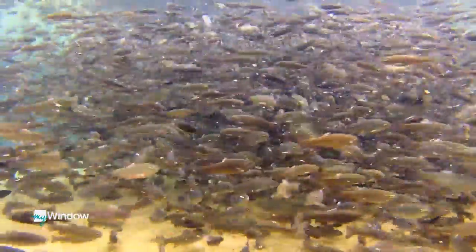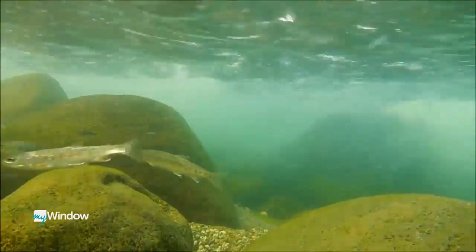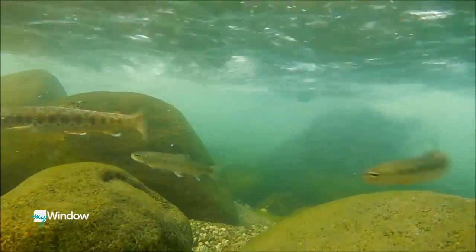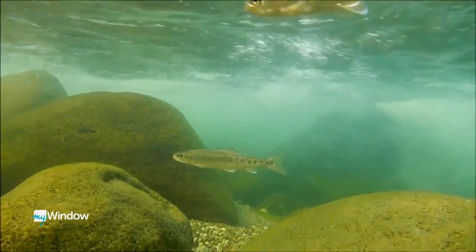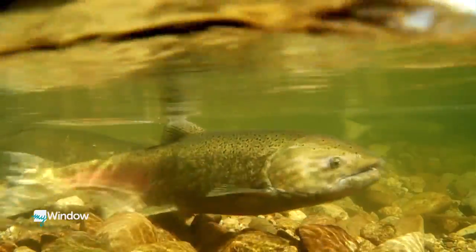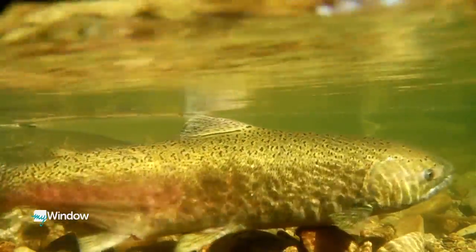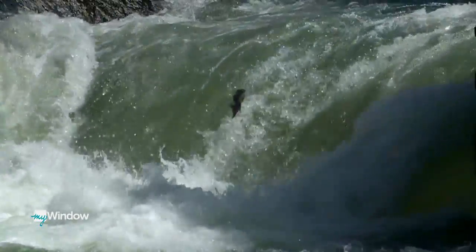Dave says that of all the fish he raises at Wizard Falls, the relatively new effort of reintroducing spring chinook into their native waters is his favorite. The fact that they can go out into the most hostile environment on the planet and make it back is a testament that that's a durable animal. So I have — I guess respect would be the word. Admiration. They're an incredible animal.